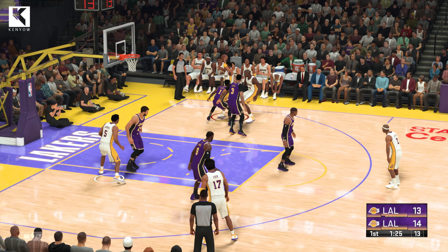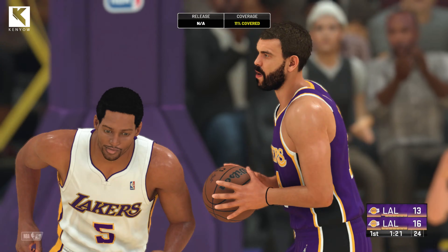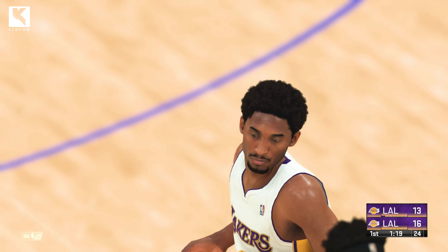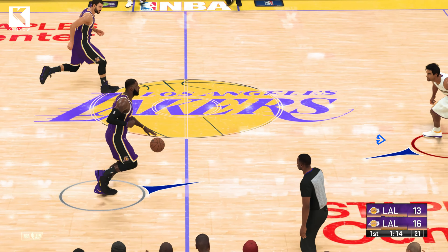It's Kobe Bryant on the wing. Monk defending against the bucket. It's always nice to see Bryant find the open man. He gets so much attention on himself. That helps create opportunities for other guys.